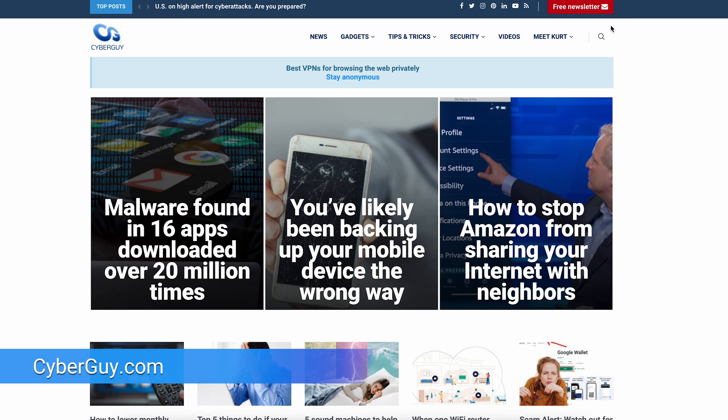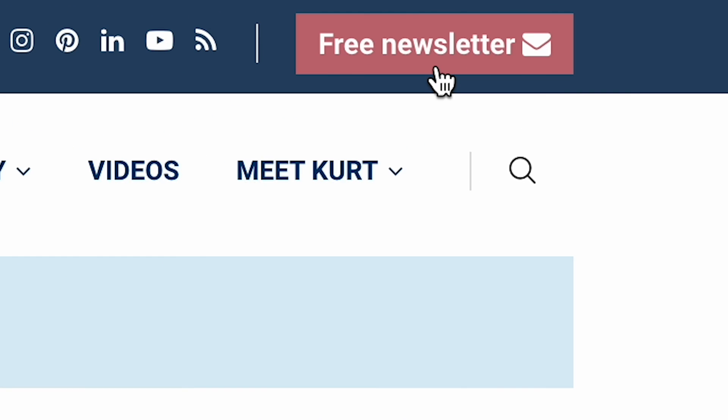More quick tips at cyberguy.com. Are you getting my newsletter? Click the little red button to start.